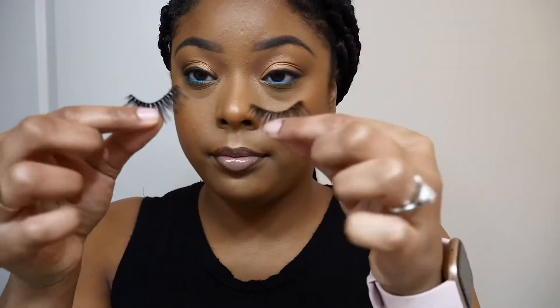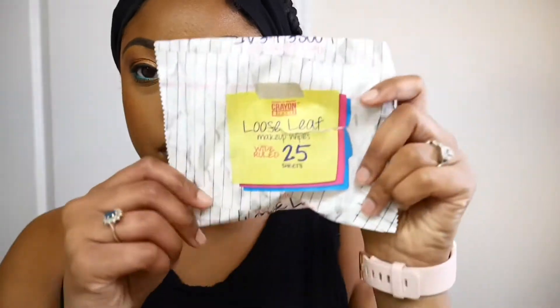That's the end of my morning routine. I've already done my makeup — a video will be up on that look later. But this is how I remove my makeup: I use my Crayon Case wipes.